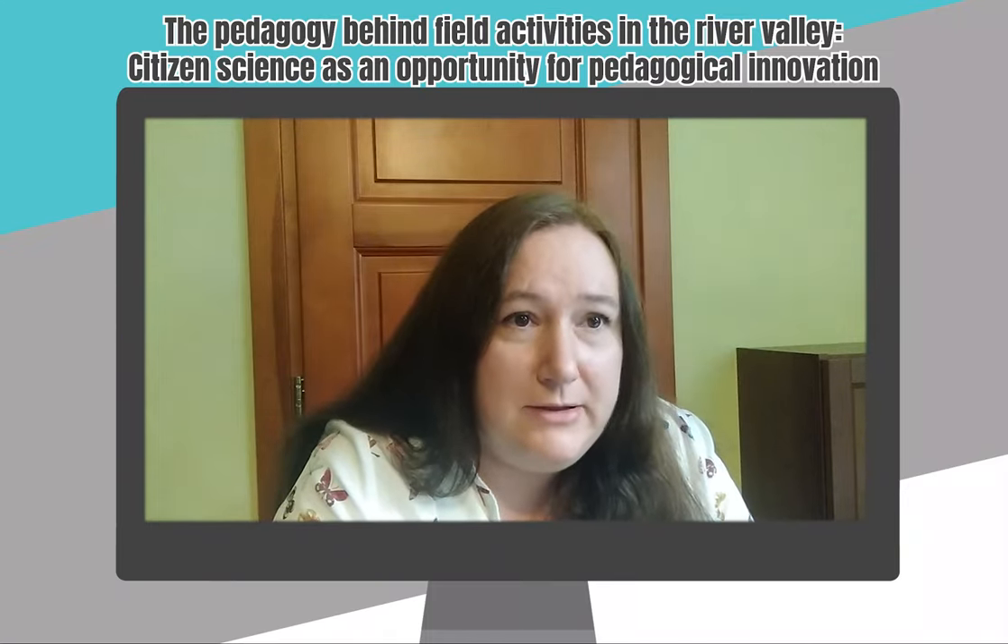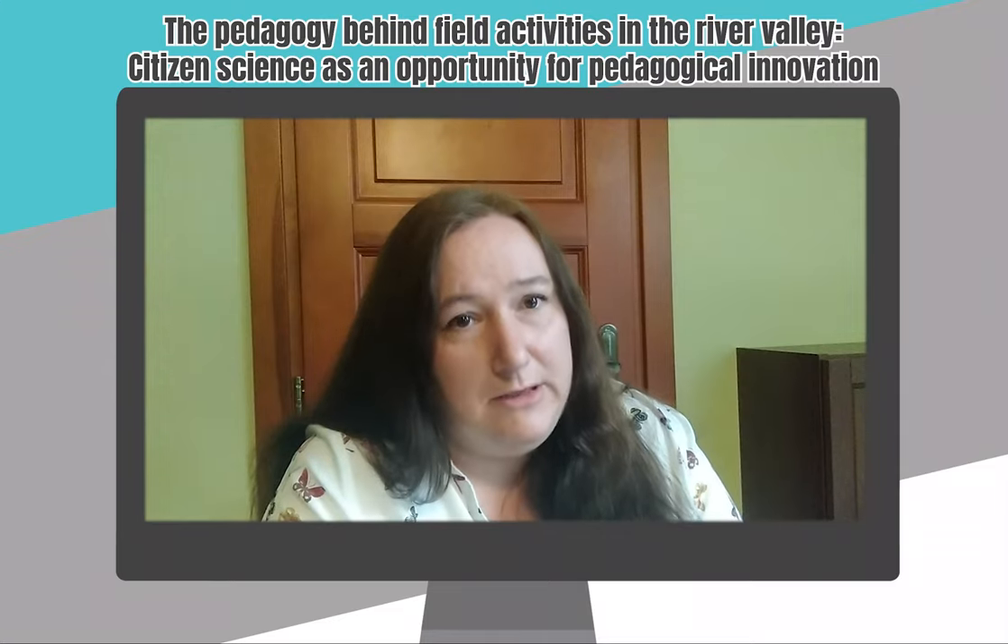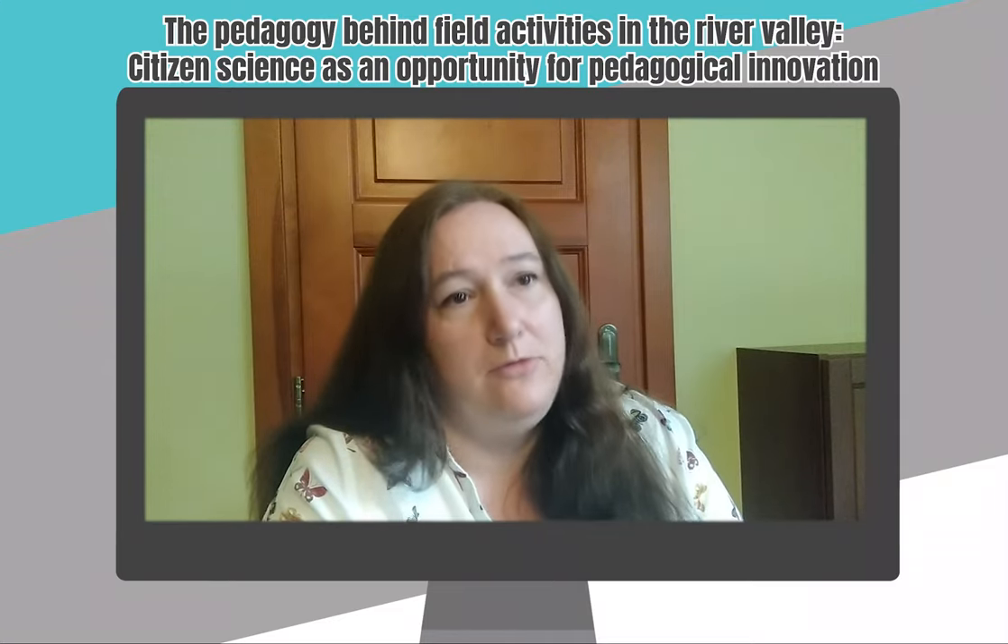Even more, the teacher has to predict all the silly ideas of his pupils. Therefore, the citizen science project has to be designed in a way that the teacher can really keep under control each part of it.